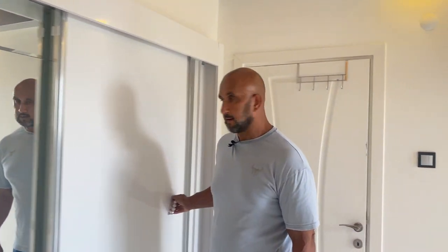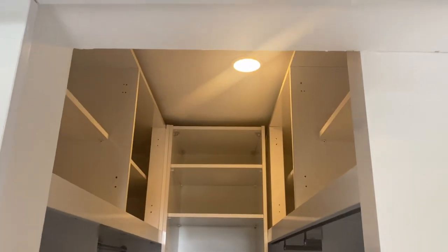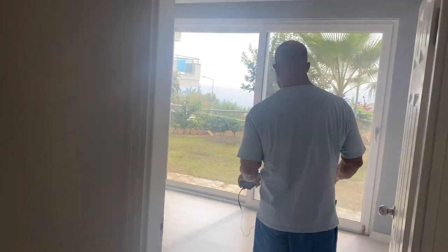Jenny, was ist denn hier? Oh, ein begehbarer Kleiderschrank! Also man muss alles noch ein bisschen besser organisieren, aber man kann es richtig herrichten wieder. Ansonsten ist unten ein Schlafzimmer, direkt vom Garten aus. Hinten wäre Klimaanlagenplatz.